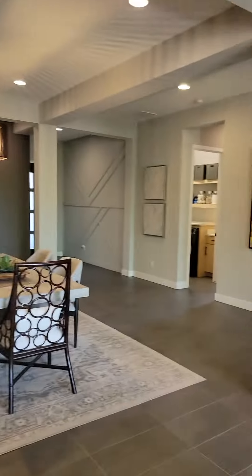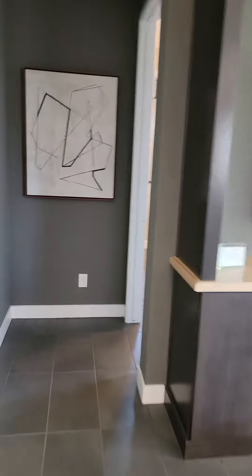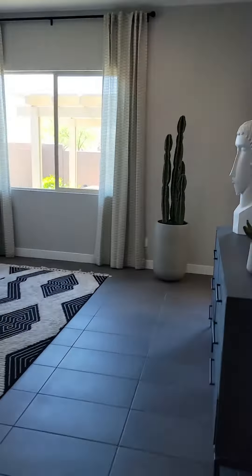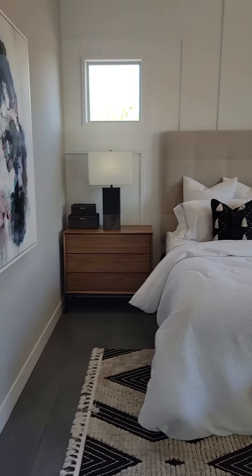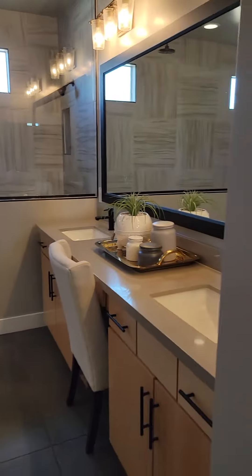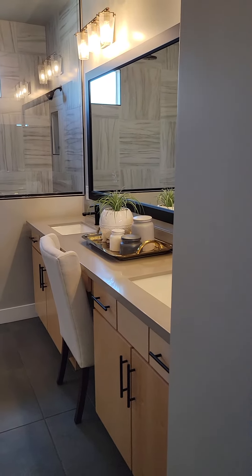Going back to do the kitchen again real quick — there we go. These guys are all offering a four percent commission. Another big huge bedroom area for another master, so you basically have like two masters. One's a mother-in-law quarters, I guess you could say, or whichever you want to refer to it.